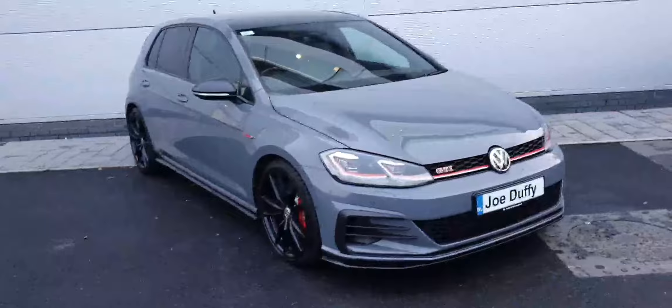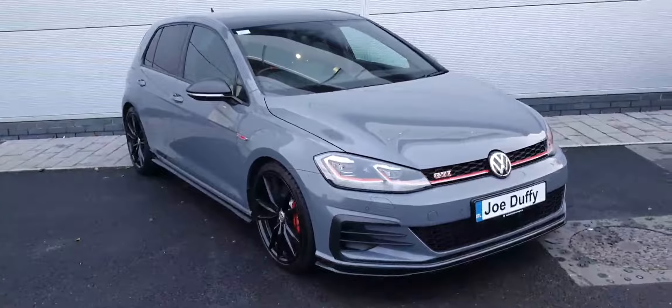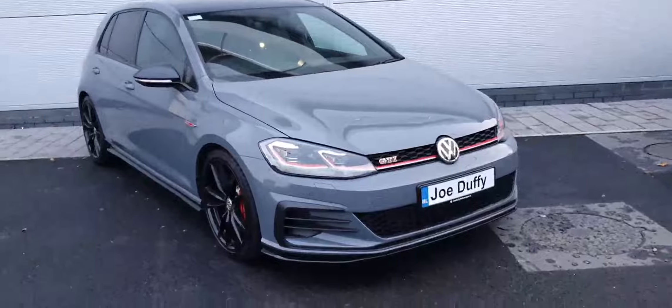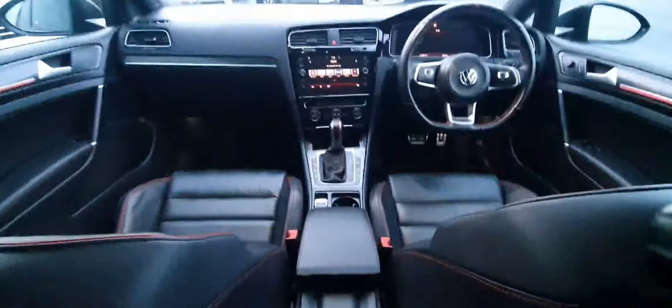As you can see, it's finished in this beautiful grey paint. It comes with front and rear parking sensors, a rear reverse parking camera, 19-inch alloy wheels, daytime running lights, and lots more.